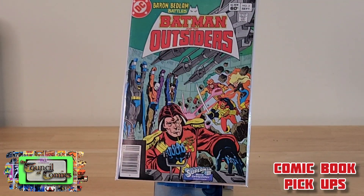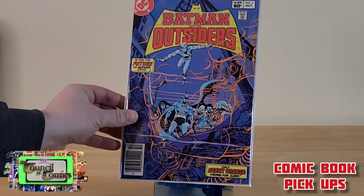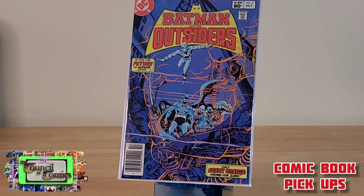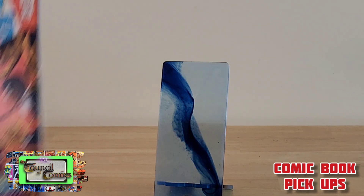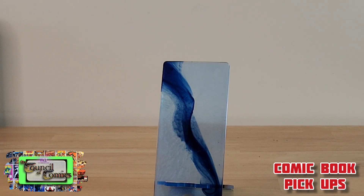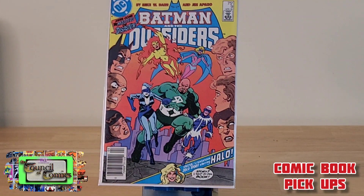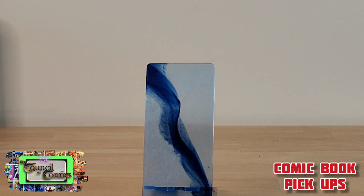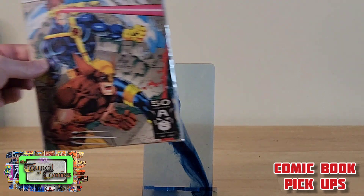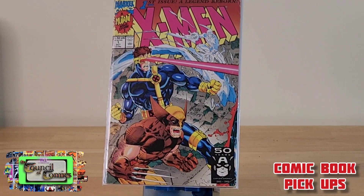Then I managed to pick up Batman and the Outsiders number two, number three, number four, and number nine. My last pick-up was a dollar — you really can't go wrong, it's such a key issue. I'll end up getting a much better copy along the way, but it was missing from the collection: X-Men number one, Jim Lee. That's what I got for my $40.